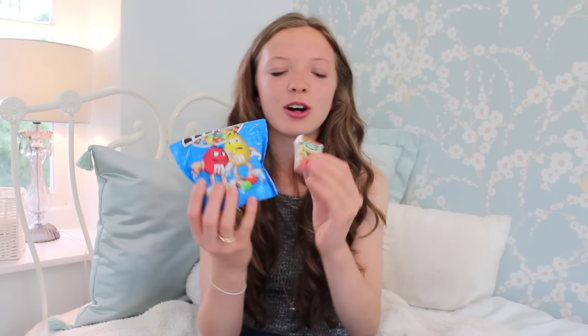For the journey I've got a couple of little snacks. I've got these tic tacs — the lime and orange flavoured ones — to eat in the airport or just to refresh my breath. I've also got some M&M's Crispy, which are like my new favourite sweets. They've got a crispy bit inside and I really really like these, so I'm going to be munching on these on the plane.